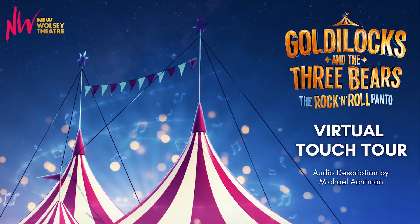Welcome to the virtual touch tour for the new Wolsey Theatres' Goldilocks and the Three Bears, the Rock and Roll Panto. This will hopefully give you an impression of the textures of some of the props, costumes, and surfaces on the set. More notes and descriptions of the actors, set, and costumes will be available in an audio description introduction prior to the performance. So first, let's walk around the set and hear some of the textures of its surfaces.